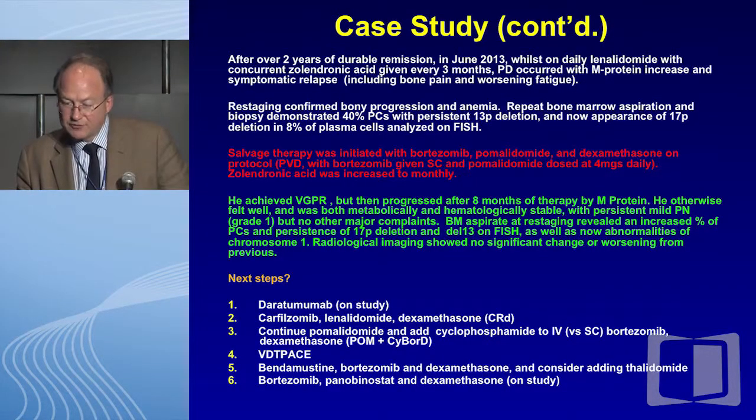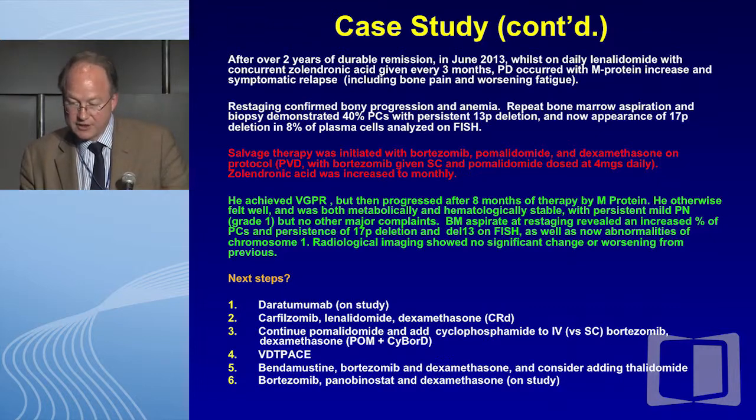This is the critical point. After two years of remission, the maintenance was arguably a little shorter than we would have expected post-transplantation, pointing to the importance of this randomized approach. He actually did progress on lenalidomide maintenance with an M protein increase, and his relapse was symptomatic with worsening fatigue and worsening bone disease. This was reflected by anemia, and moreover his marrow clearly showed progression with 40% plasma cytosis. Most ominously, whilst his 13p deletion persisted, he acquired 17p deletion in 8% of the plasma cells analyzed.